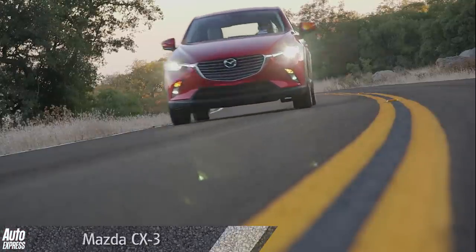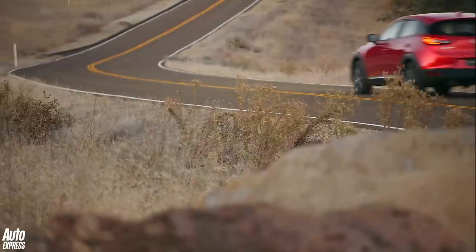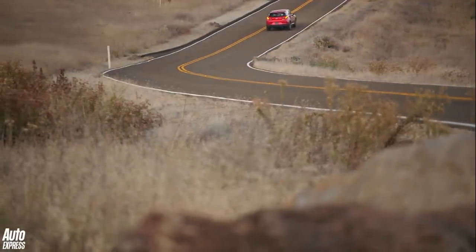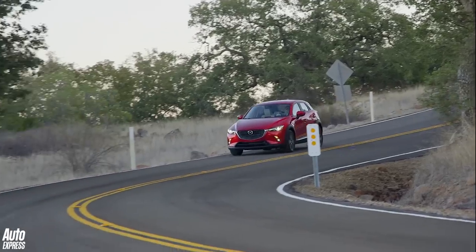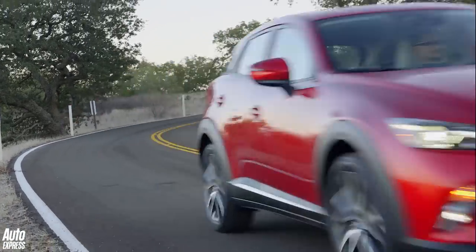A little later in the year, Mazda's all-new CX-3 crossover will follow the Mazda 2. It's a smaller brother to the CX-5 and will take on the Nissan Juke. It will also get the new 1.5-litre diesel from the Mazda 2 and a 2-litre petrol used in the 3, while buyers will also be able to choose an all-wheel drive version if they need the extra grip.